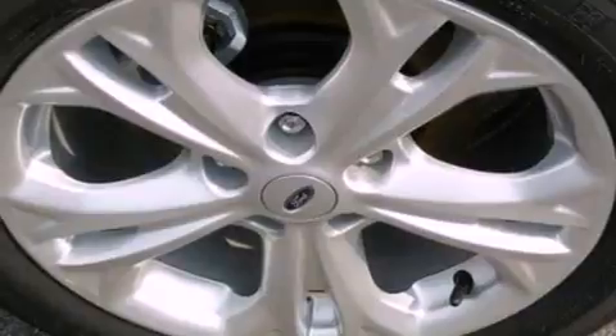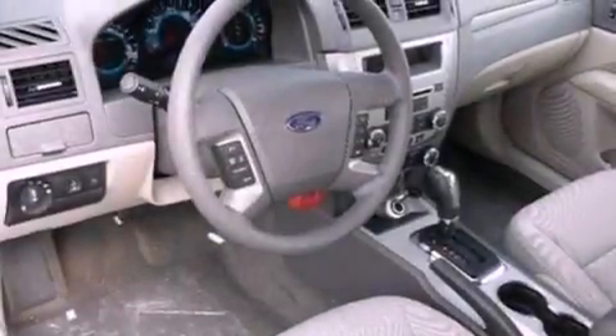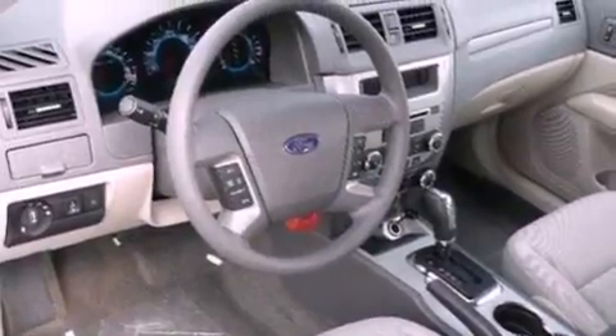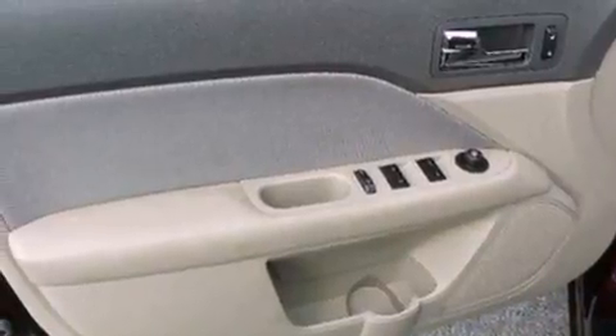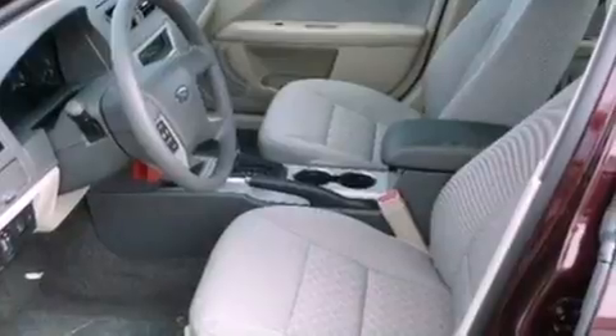The following features are also included: a power driver's seat, air conditioning, cruise control, a six-speaker audio system, performance tires, four-wheel independent suspension, an illuminated driver's side vanity mirror, dusk-sensing headlights, full power accessories, and fog lamps.